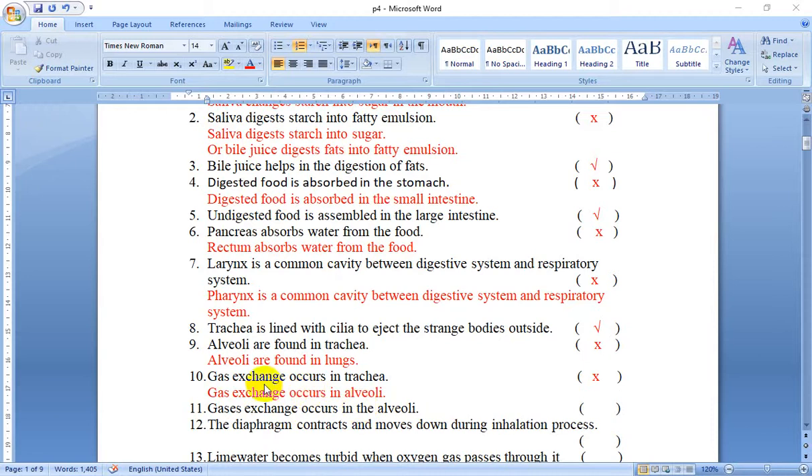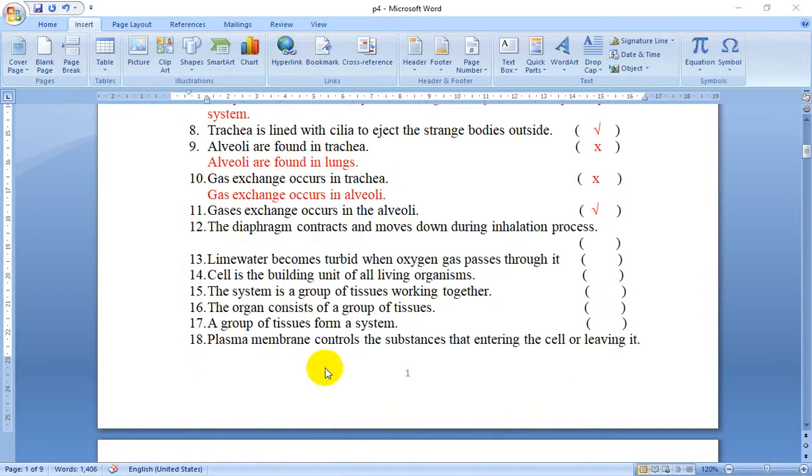Number 11: Gas exchange occurs in the trachea — wait, this is actually true this time. Yes, this is true. Number 12.